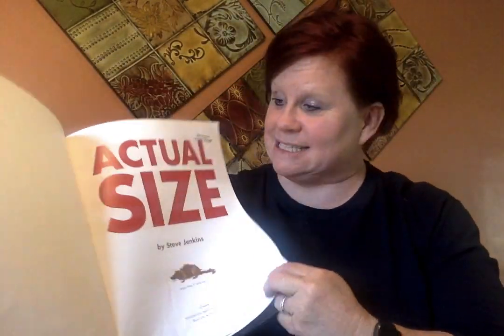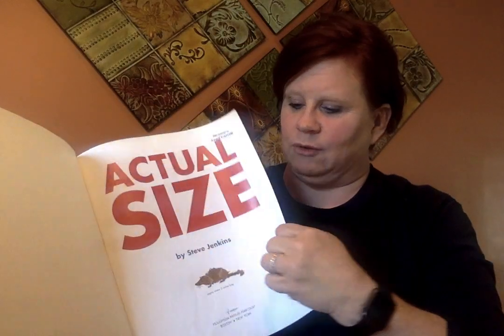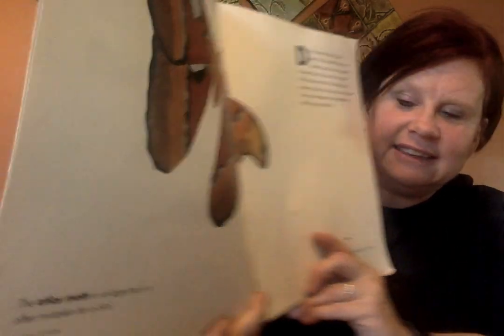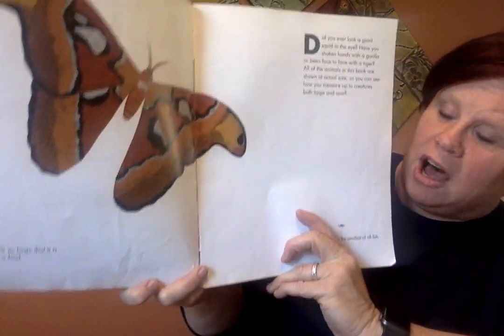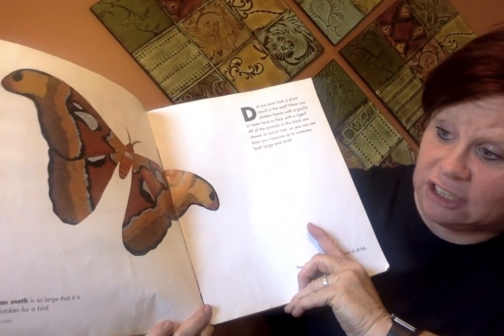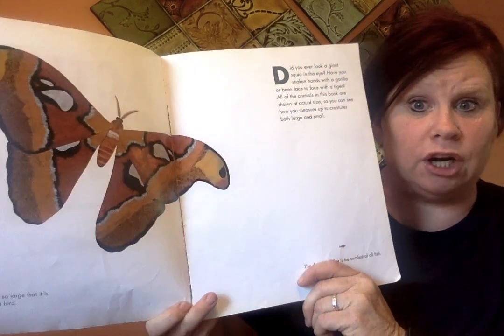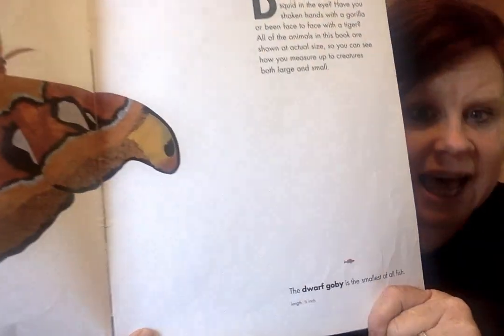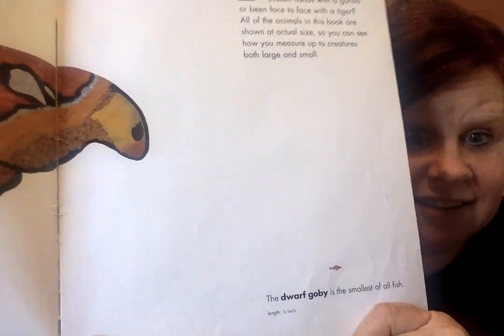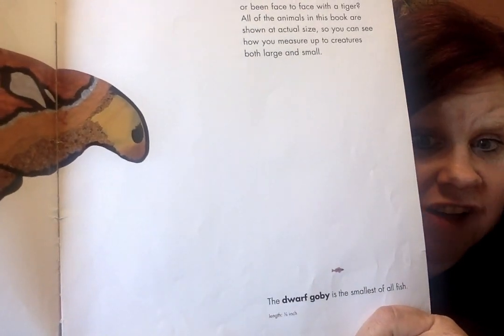Actual Size by Steve Jenkins. Look at that great big moth. The atlas moth is so large that it is often mistaken for a bird. But wait, what's that? It's the dwarf goby, and it's the smallest of all fish.